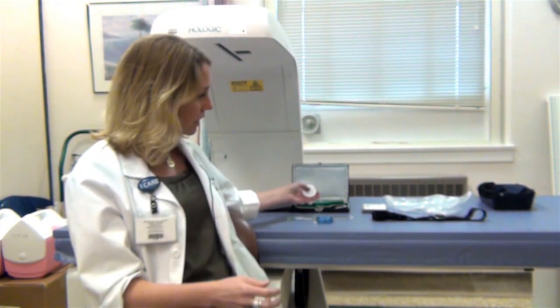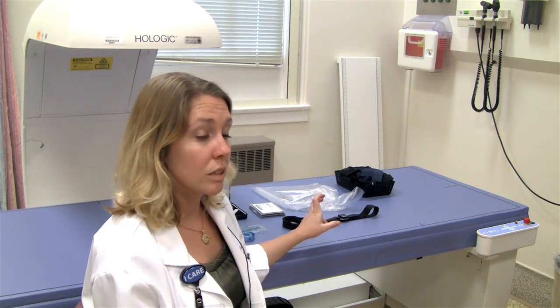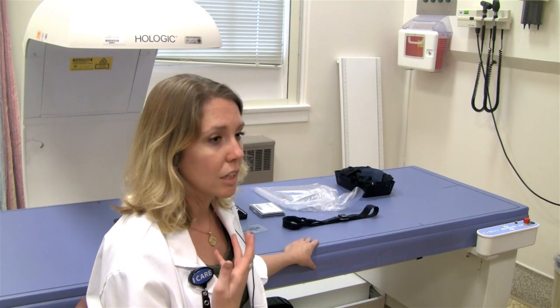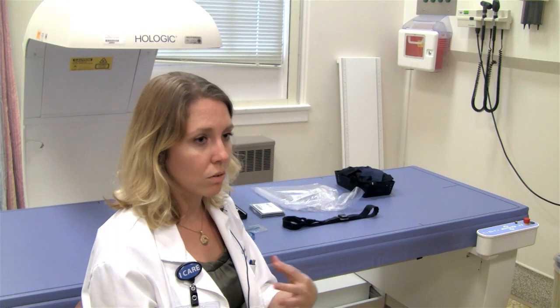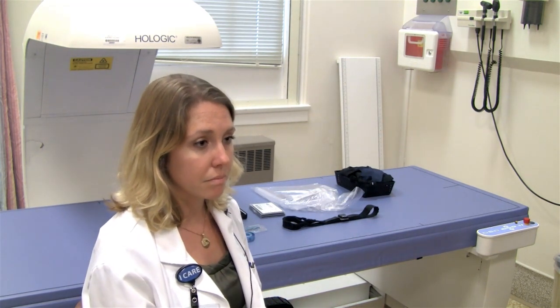We also do waist and hip circumference measurements with tape measures, and head circumference. We have a DEXA machine, which is the machine behind me. It's probably our gold standard for body composition because it takes an actual image that shows us a picture of your bone, lean tissue, and fat. It breaks that up into compartments so we're able to see exactly how much fat your body has, how much muscle, and how much bone.